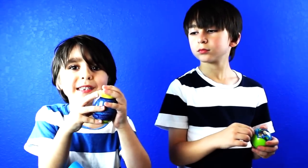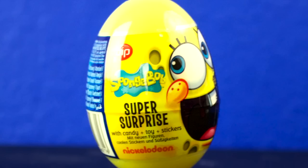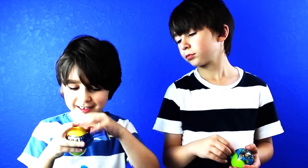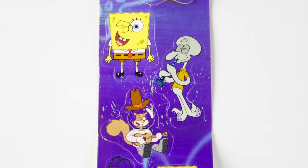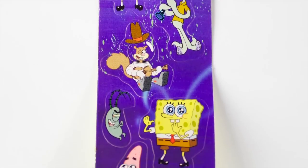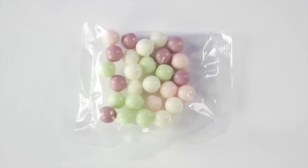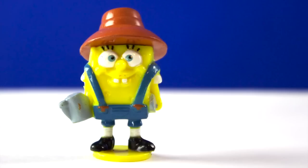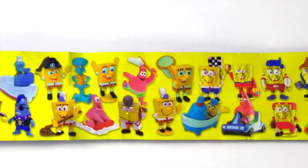I'm going to open the Spongebob Super Spy. Wow! It came with these stickers, candy, a Spongebob figure, and this piece of paper that shows all the figures you can collect.